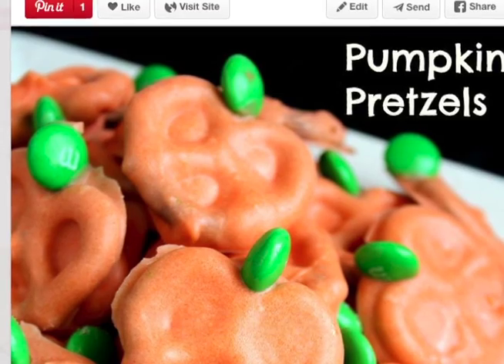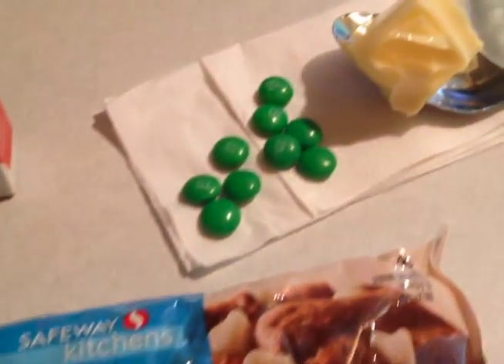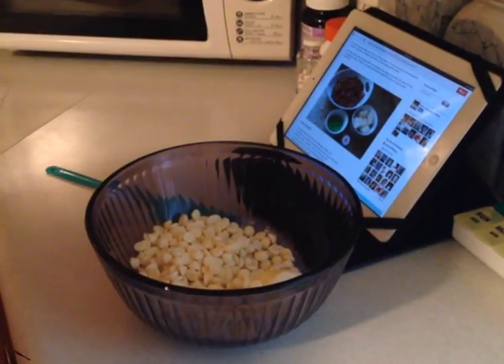Should take us no time at all. What you'll need for this recipe is simply some pretzels, a little bit of shortening, some green M&Ms, and some food color.